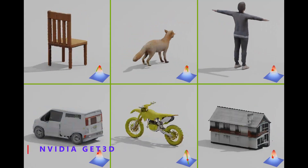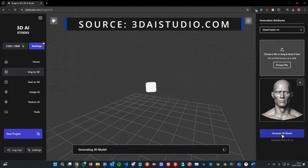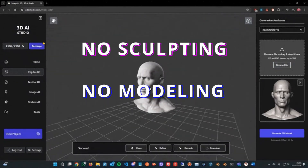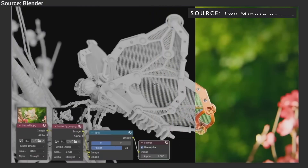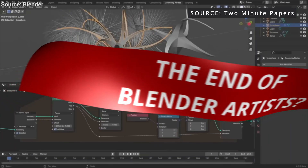With tools like NVIDIA Cat 3D, OpenAI Shape E, and other similar softwares, anyone can generate 3D models instantly — no sculpting, no modeling, no topology, basically no effort. So does this mean that this is finally the end of Blender artists, or is there more to the story? Let's dive deep into this.